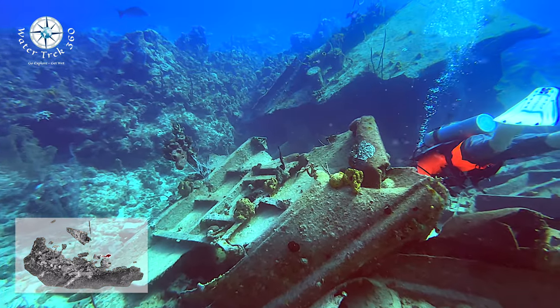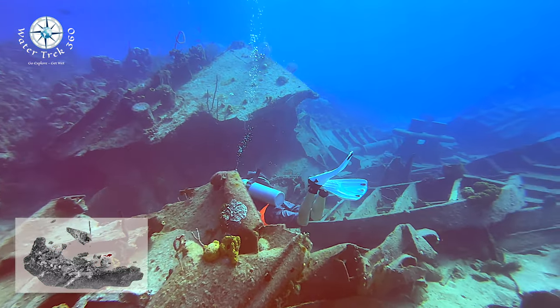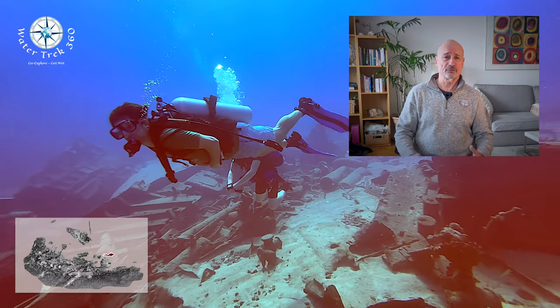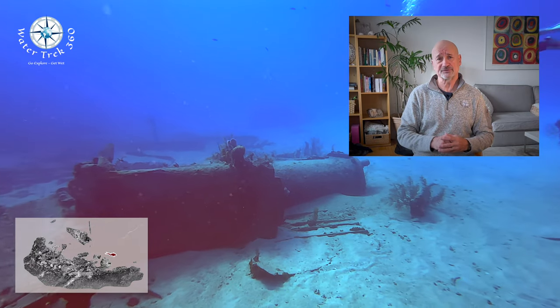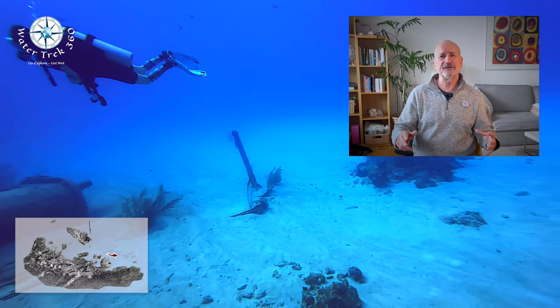At this point we ended our visit and headed up the north side of the Paradise Reef. While that was a wreck, the Oro Verde is certainly worth a visit if you are in Grand Cayman. As usual, I have several other videos in the works, so stay tuned for those. Stay safe in your dive adventures. Have fun.